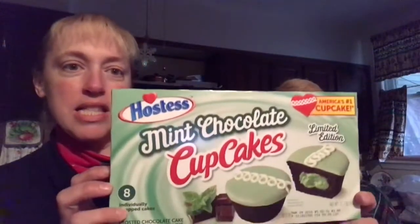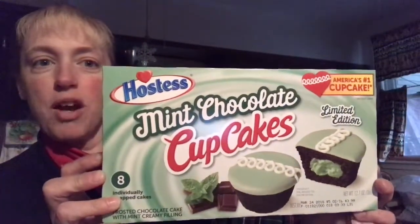Hi, Sheri here from Sheri's Coffee Break, and I'm with my mom Kathy from Kathy's Cute Creations. Today we're gonna do a product review — it's not sponsored — and it is Hostess mint chocolate cupcakes. We're each gonna try one of those.